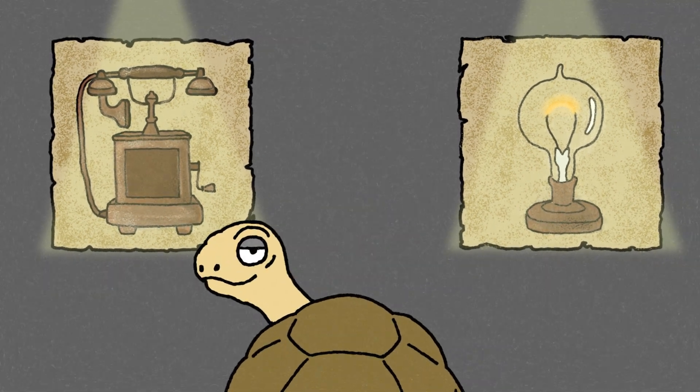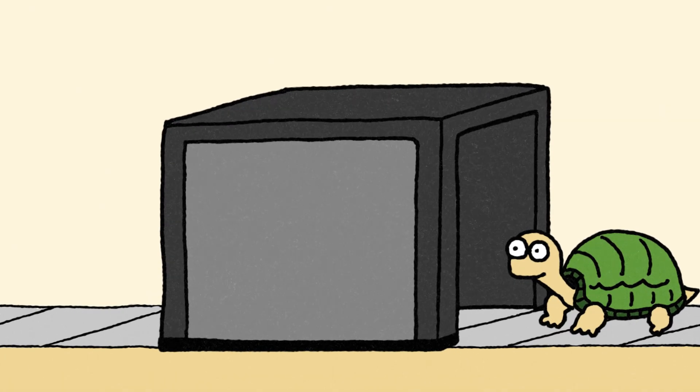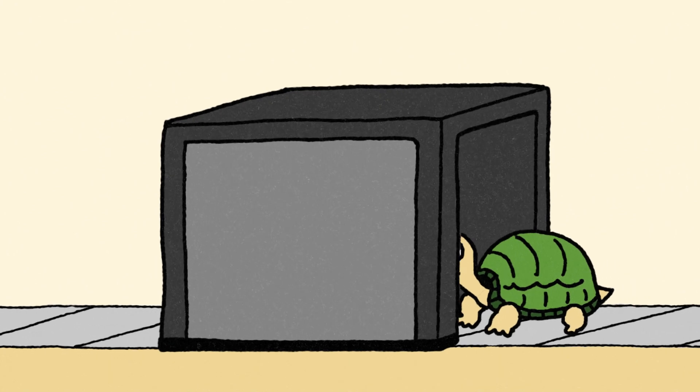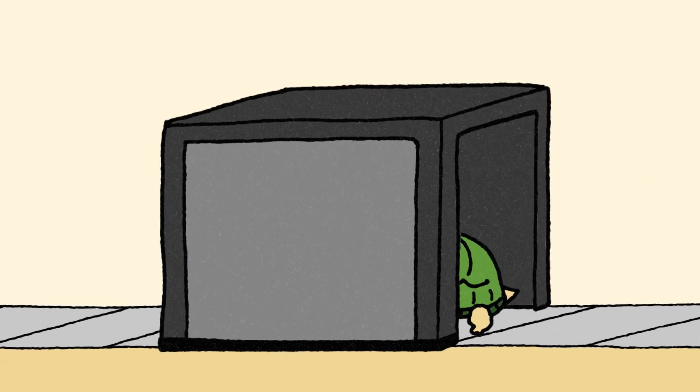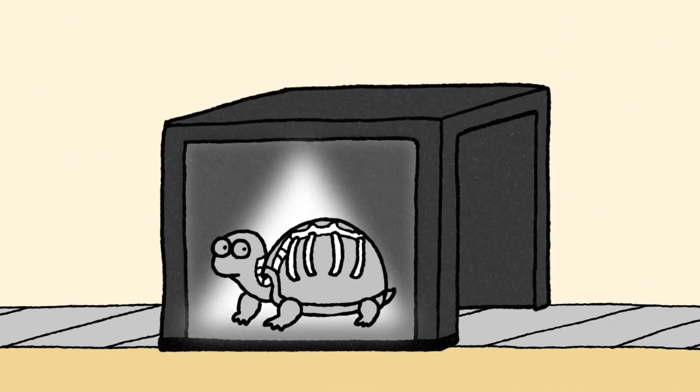But when we think of tortoises, or turtles in general, their shell is probably the first thing that comes to mind. So, what exactly is this shell made of? A turtle's shell is not just an external covering like a suit of armor — it's part of its body and is actually made of bone.